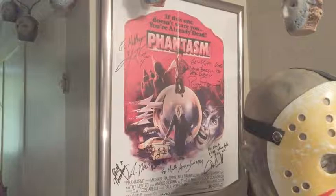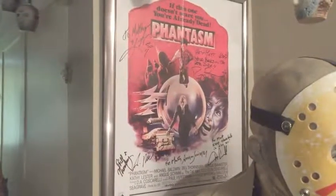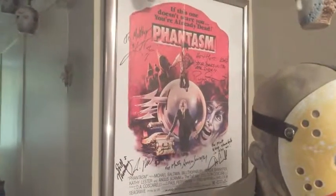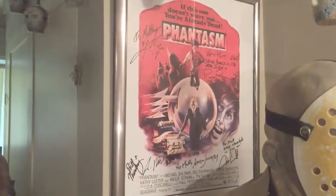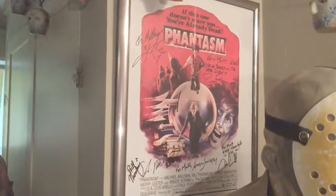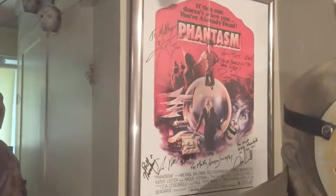Next up is a mini poster that I got for the 30th anniversary of Phantasm, signed by the cast. It's all personalized — people have different opinions on personalized things. I did get some things personalized and some things that weren't, for if I ever have kids or if I ever sell any of my collection.